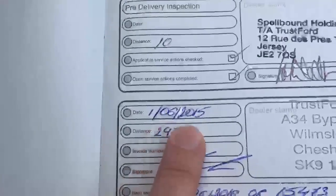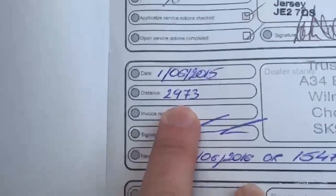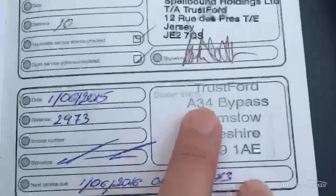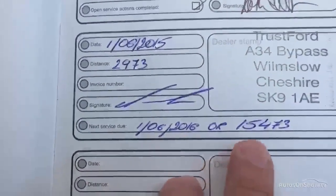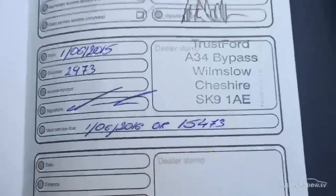The service was on the 1st of June 2015 at 2,973 miles, done at Trustford in Wilmslow. The next service is due July or at 15,473 miles — so good service history there as well.